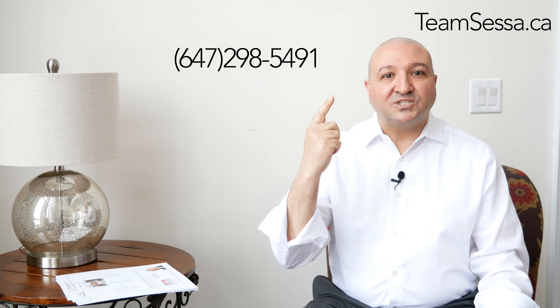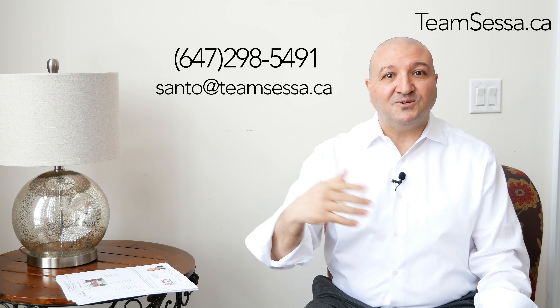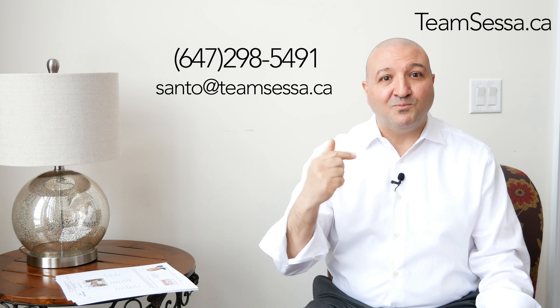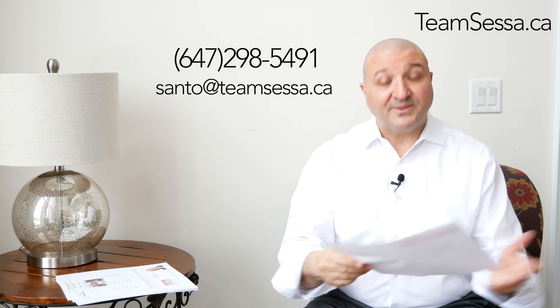It's my pleasure to bring you this. If you have any questions, my number's above. Text me, email me, phone me. I'm happy to talk to you and answer all your questions and to give you more details on these properties or other properties. So let's get started.